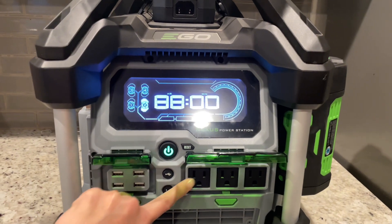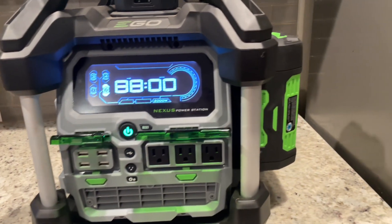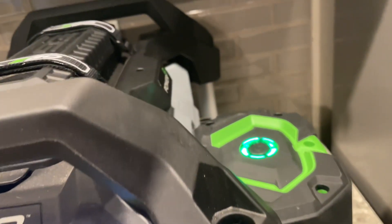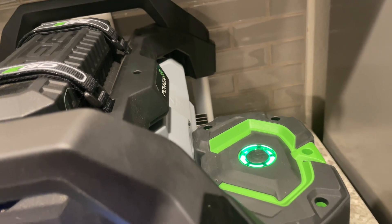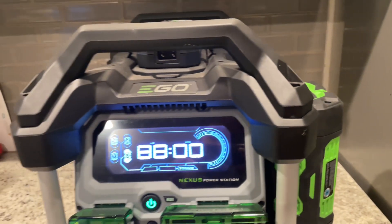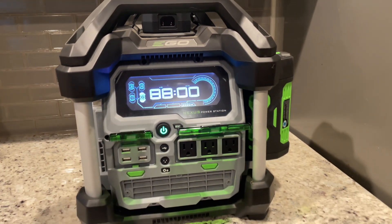There were gas generators going on down the street, and not only are they loud and disruptive, but they use gas and that was just not something that we wanted to deal with. So this unit does hold up to four batteries, and on the front it shows you which batteries are being used as well as the estimated time in which this will continue to supply power.